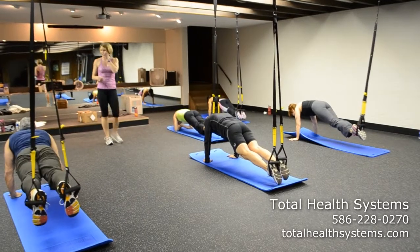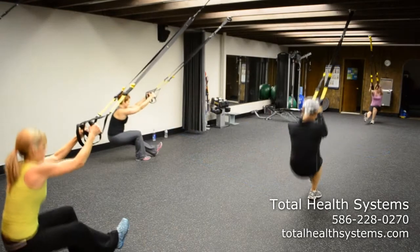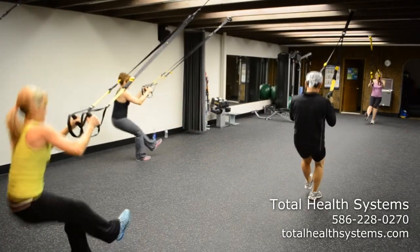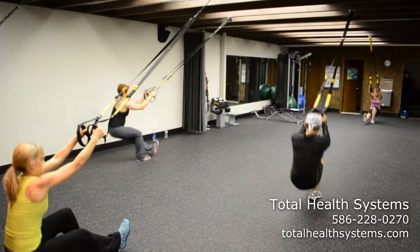You are standing up most of the time during the TRX class, which means it's a total body workout. You are using your core, including your glutes and your hips, and activating those deep inner abdominal muscles.